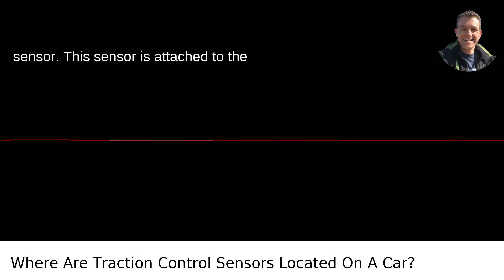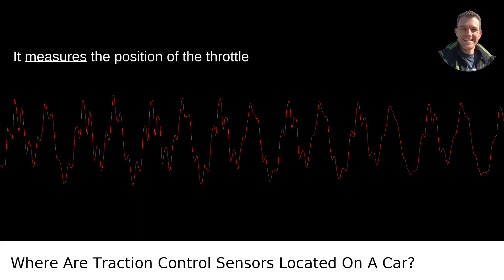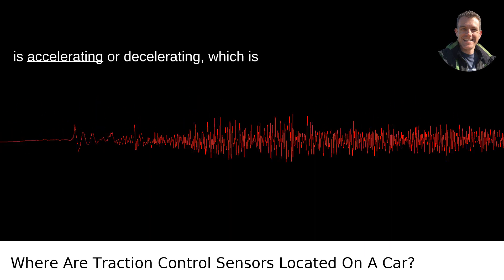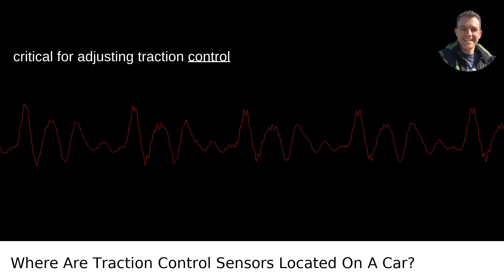Throttle position sensor. This sensor is attached to the throttle body in the engine compartment. It measures the position of the throttle and helps the ECU determine if the driver is accelerating or decelerating, which is critical for adjusting traction control system responses.